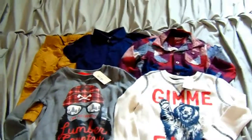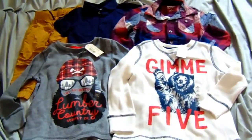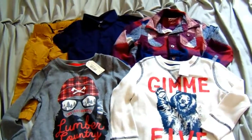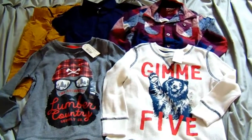Thank you guys for watching my short little haul. I hope that you enjoyed it. I am in love with JCPenney's. If you guys want to get some super cute deals on super cute clothes, definitely check it out. Thanks for watching. Make sure to give this video a thumbs up. Thanks guys, bye.